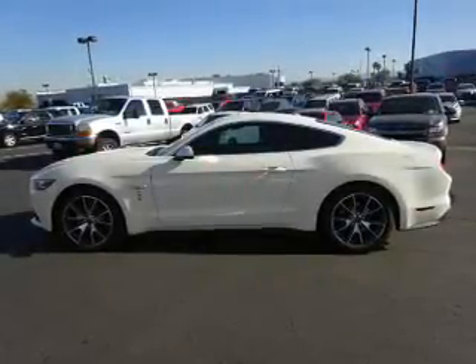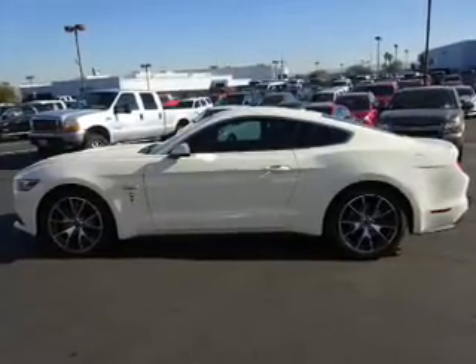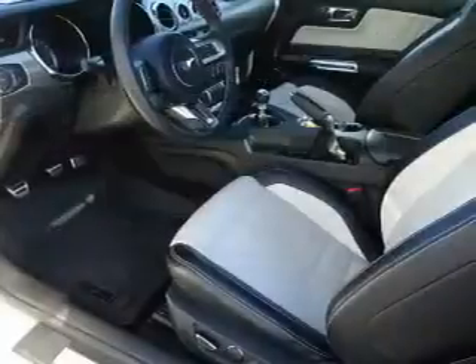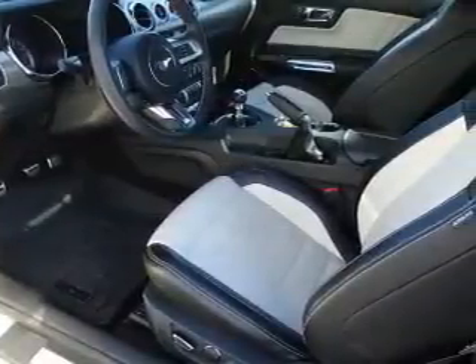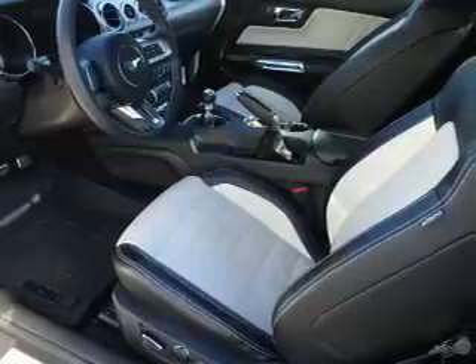Inside you'll find ventilated seats, leather seats, heated seats, Ford SYNC voice activation, Sirius XM satellite radio, and auxiliary input, steering wheel controls, memory seats, a premium sound system, and push-button start.